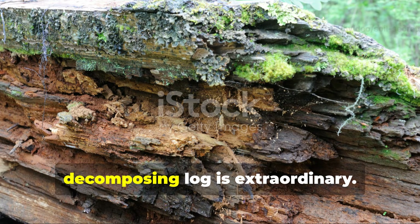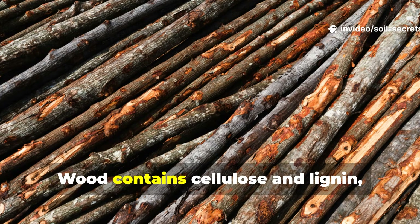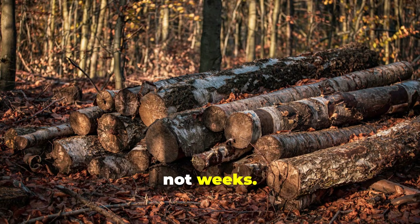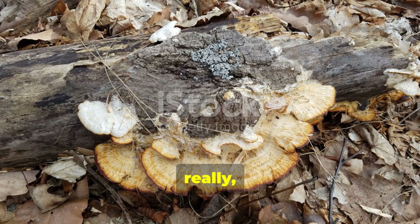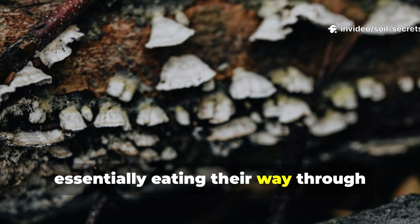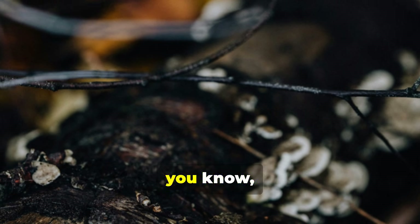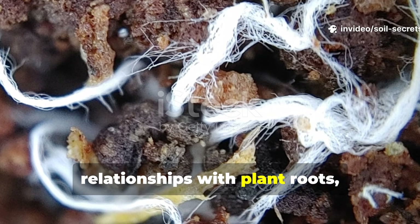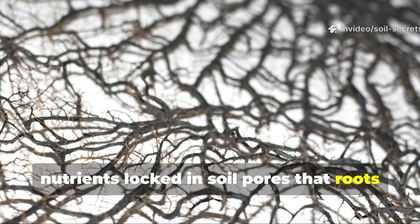What's actually happening inside a decomposing log is extraordinary. The log isn't simply rotting — it's becoming a thriving ecosystem of specialised organisms. Wood contains cellulose and lignin, complex polymers that few organisms can digest. This is precisely why logs take years to decompose, not weeks, and this slowness is where the real magic happens. Wood-decomposing fungi are the key players here, producing enzymes that cleave the bonds in lignin molecules, eating their way through solid wood. This fungal activity creates vast networks of mycelium threads that extend throughout the log and into the surrounding soil, forming mycorrhizal relationships with plant roots and extending the plant's reach underground, giving it access to water and nutrients locked in soil pores that roots alone could never reach.